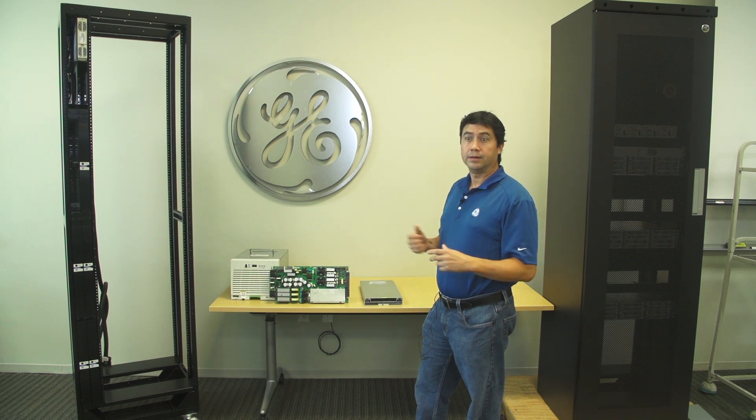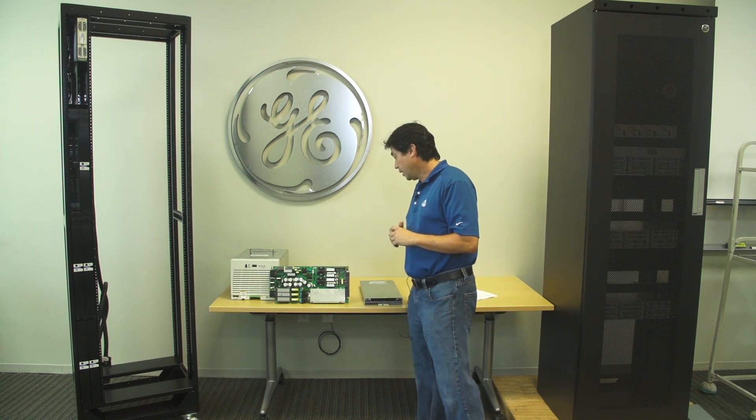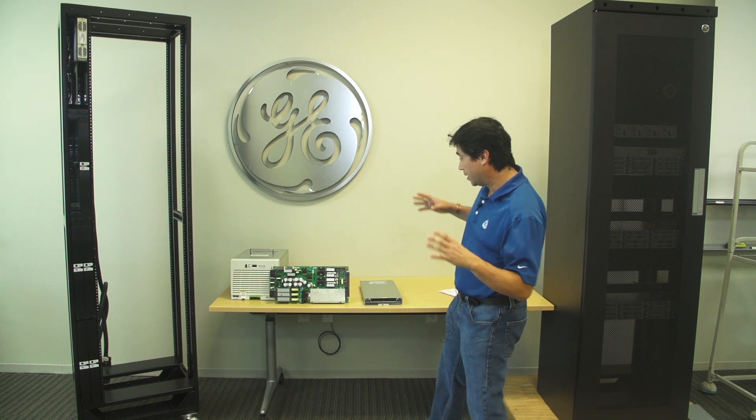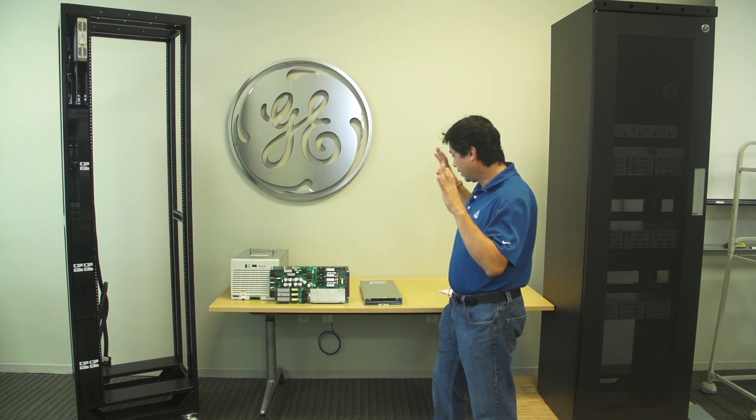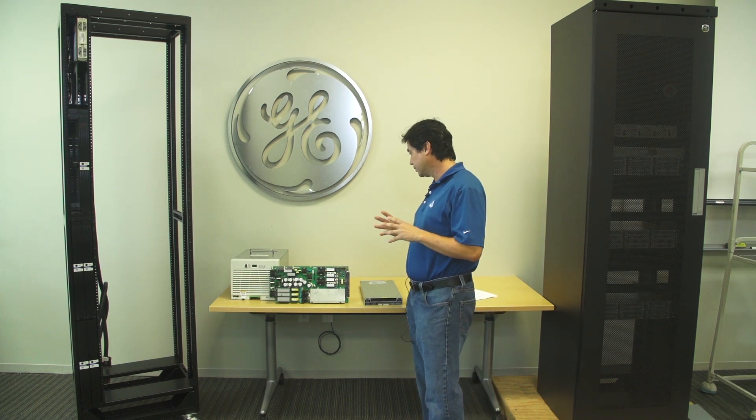One of the other innovations is doing software upgrades. We can do remote software upgrades to the controllers. You can look at this as a mini-computer with high-intensity processing on voltage and current signals. It's a true three-phase rectifier.